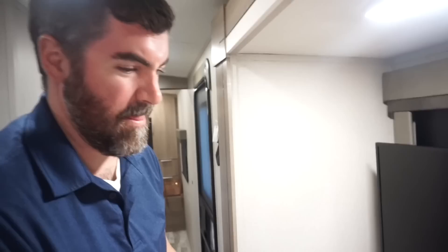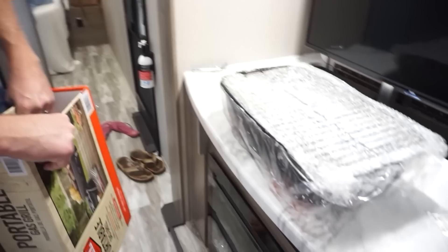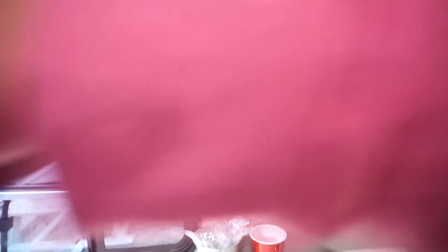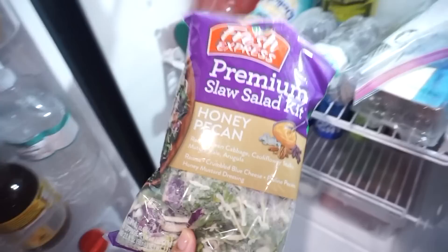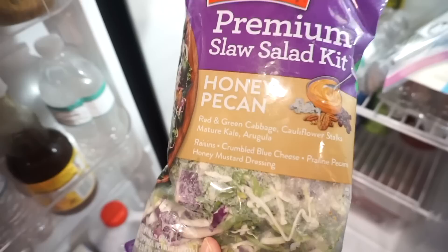So we're going to get a new Blackstone just to take camping - we'll keep our current one at home and get the 22-inch for the RV. We can't find one anywhere in Myrtle Beach, so we got this little portable gas one for now. Tonight we're making grilled chicken - I did a little olive oil with roasted garlic and herb seasoning and some salt and pepper. We're also going to have a honey pecan salad with raisins, crumbled blue cheese, praline pecans, and honey mustard dressing. Sounds so good!